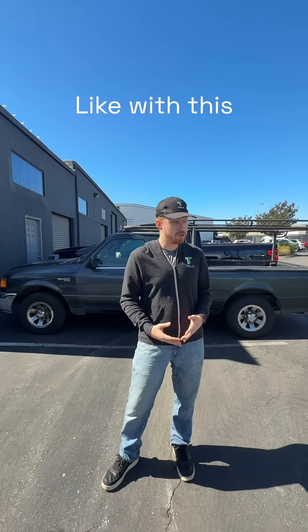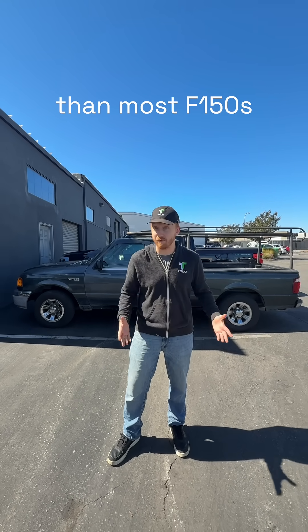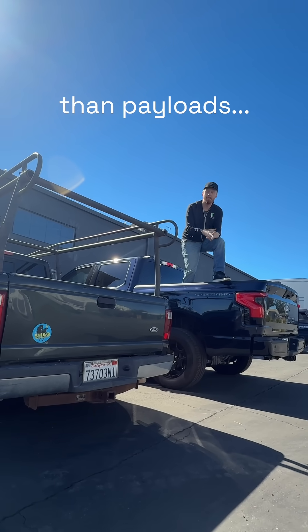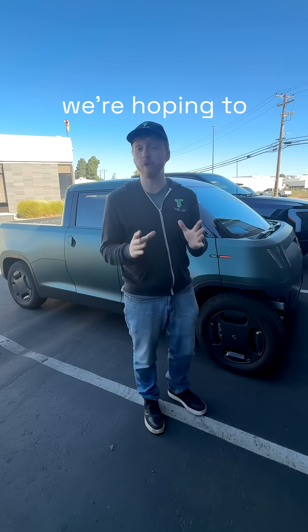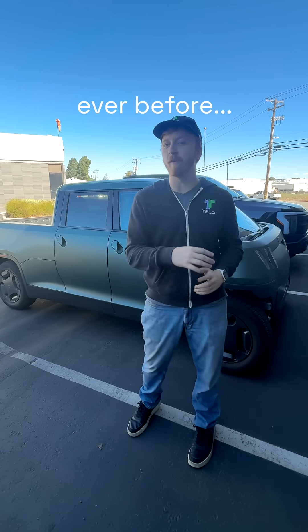Pickup trucks used to be made for work, like this 2004 Ford Ranger behind me — it's got a longer bed than most F-150s. Today's pickup trucks have been built to carry bigger egos than payloads. Now if you want a big bed and a practical truck you have to go big. But with the Tello truck we're hoping to revive the small truck market and make mini trucks more practical than ever before.